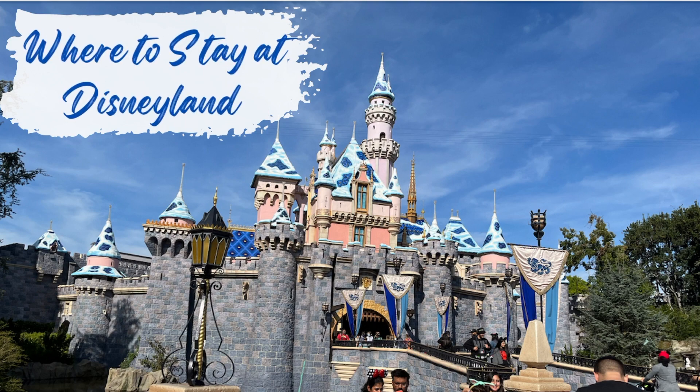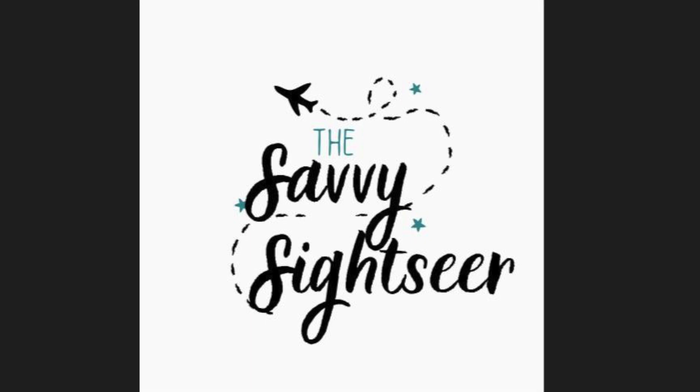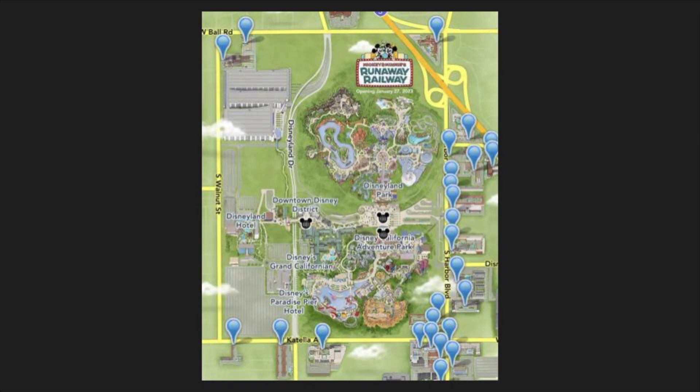Today we're going to be talking about the best places to stay when you travel to the happiest place on earth, Disneyland. Welcome to the Savvy Sightseer, the channel that helps you travel savvy. Let's dive right in and take a look at the different hotels that I recommend you stay at when visiting Disneyland.